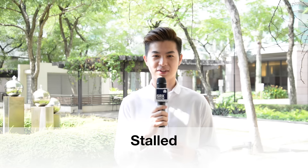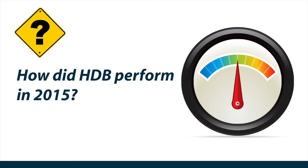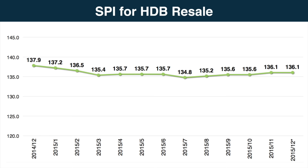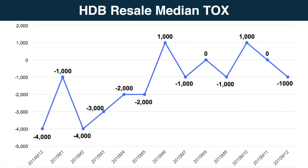2015 was an interesting year in the real estate market. If you could use one word to describe it, it would be stalled. Question 1: How did HDB perform in 2015? In terms of transaction volume, activity in the HDB resale market has been consistent. However, 2015 did slightly better with close to 18,000 transactions compared to around 16,000 transactions in both 2014 and 2013. In terms of price, the 2015 December index is at 136.1, which is a 1.3% dip compared to 137.9 in December 2014. As you can see from the transaction over X-value graph, the TOX has been hovering around zero for the second half of the year, suggesting that prices have stabilised and adjusted to the existing market conditions and HDB policies.